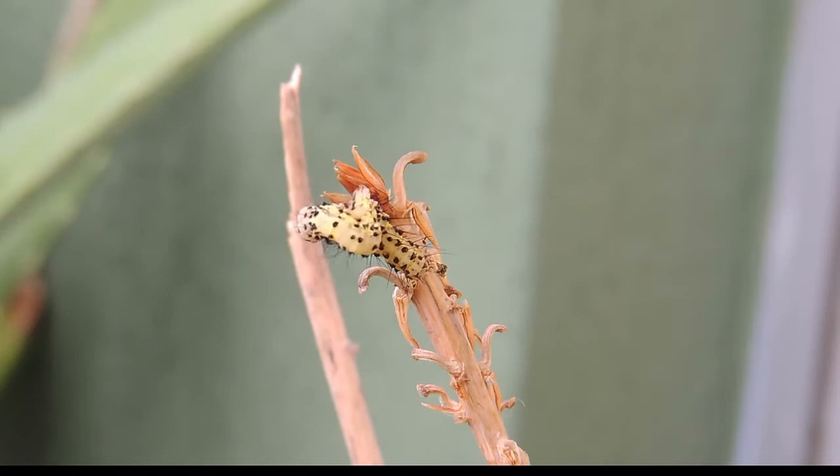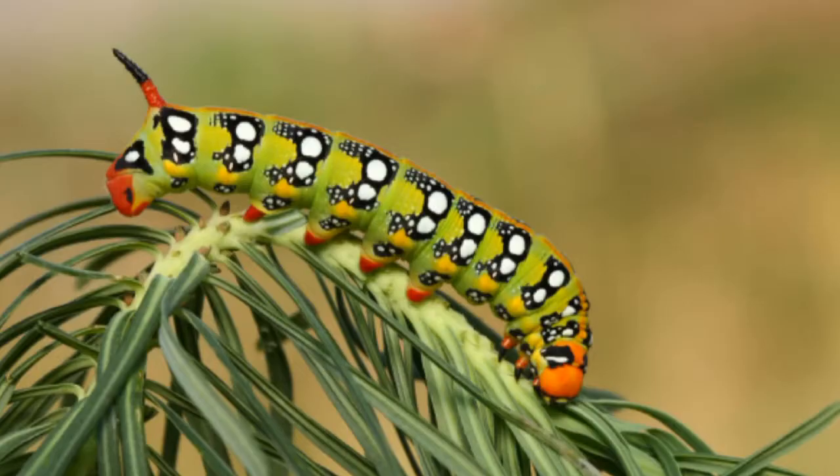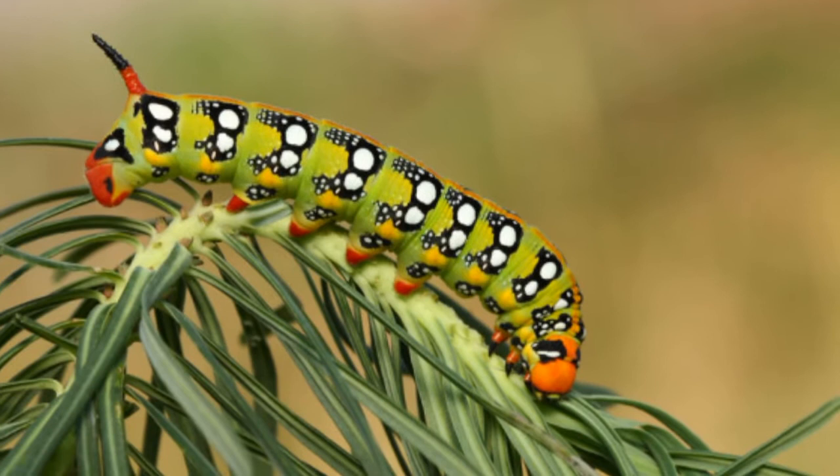Hello friends! Every day you encounter hundreds of caterpillars. You may have wondered: are they worms or caterpillars? In today's video, we are going to tell you three signs that may help you to identify a caterpillar.